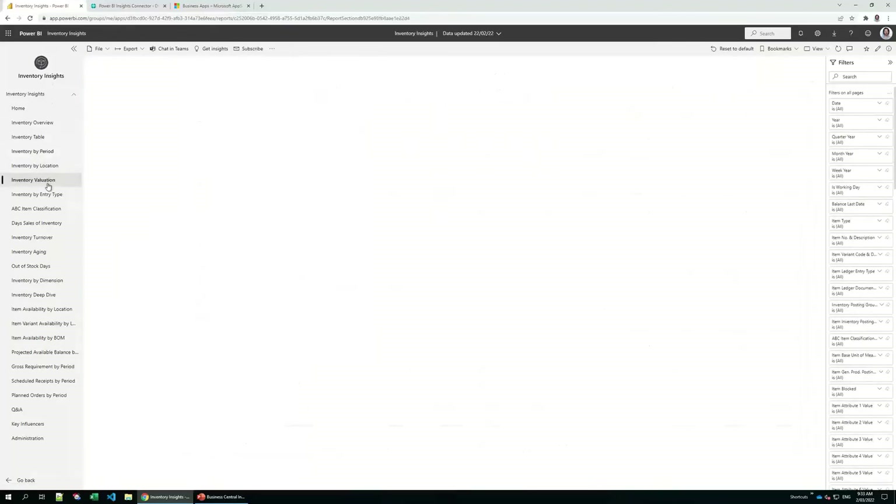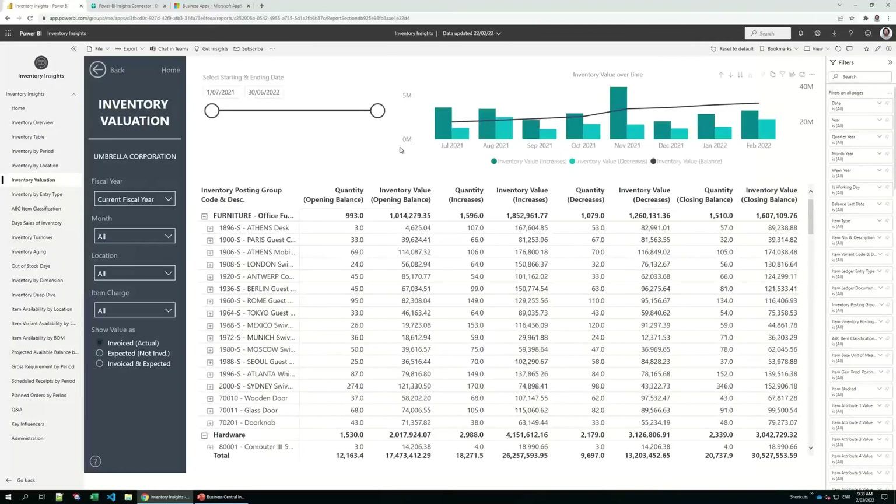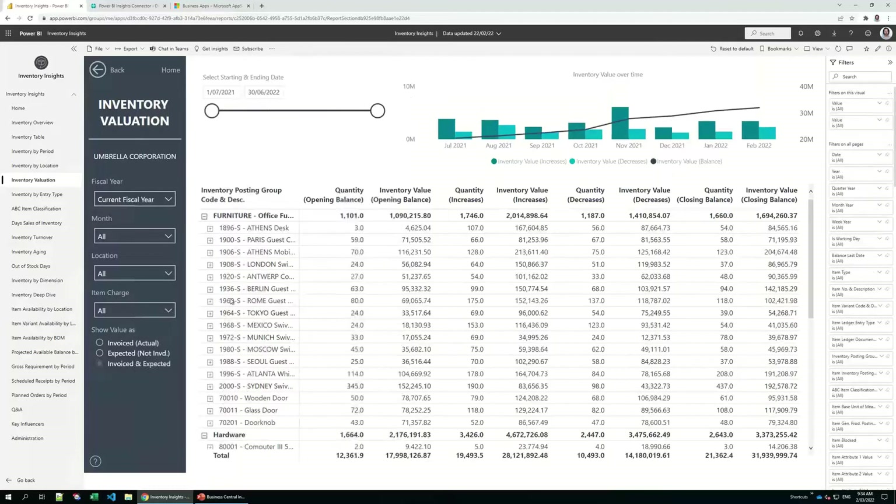The inventory evaluation report shows inventory valuation, similar to the static report already in Business Central. At the top of the page you select a starting and ending date — in this case the end of the financial year. The report shows opening balances, quantities and values, all increases in the time period, decreases, and the ending balance. You can see this as invoiced, not invoiced, or invoiced and expected by adding expected costs, and you can filter by any location or month.